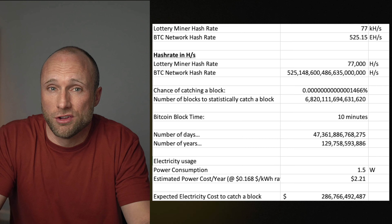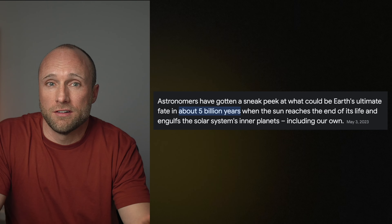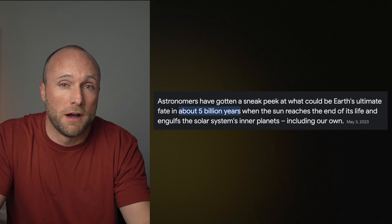Maybe you'll get lucky and hit it earlier — but you'll have to be a lot earlier, because astronomers are projecting our sun will die and swallow the earth in only about 5 billion years.